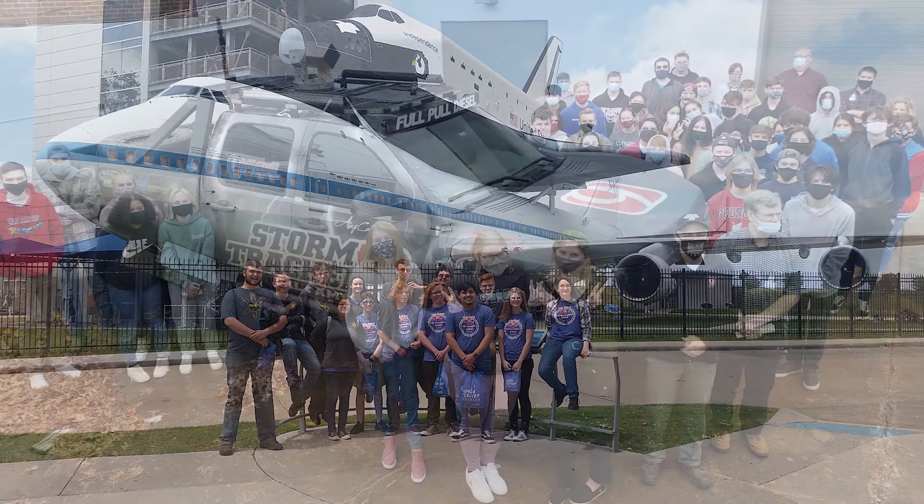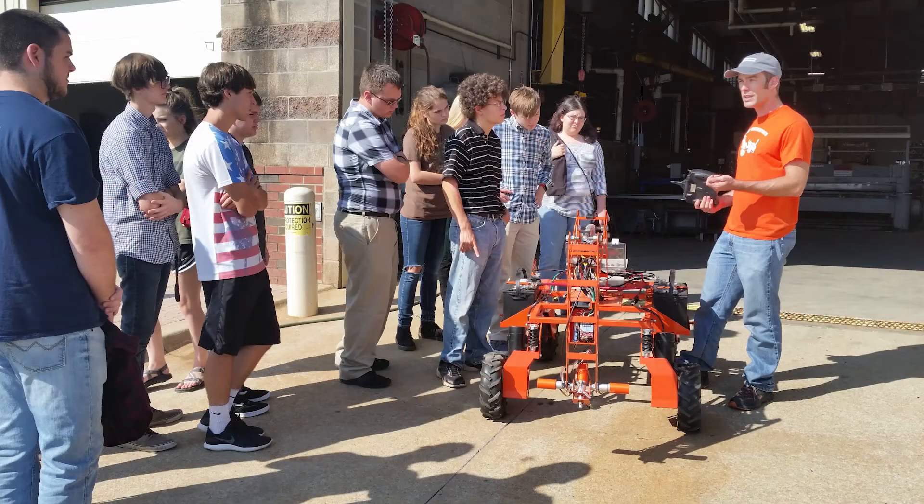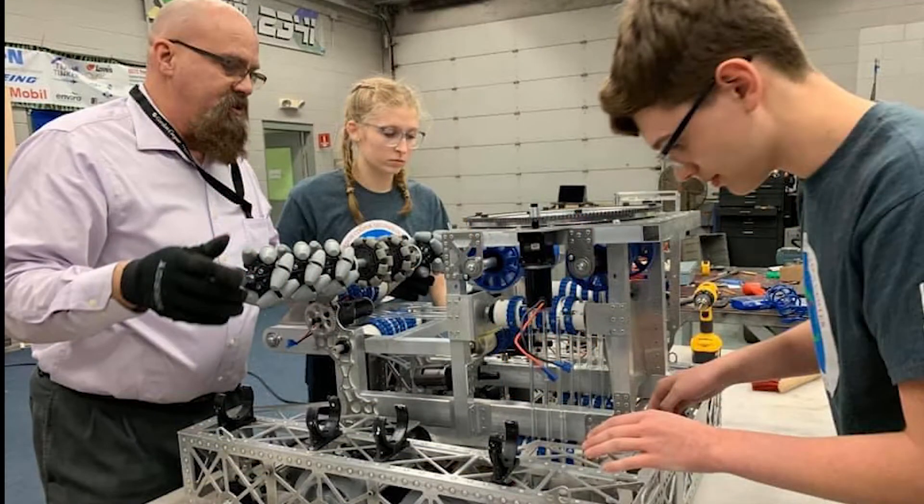The Pre-Engineering Academy at Gordon Cooper is a college prep academy where students take math, science, and introductory engineering courses. This academy prepares students for STEM-related degrees by reinforcing their knowledge base and exploring possible career opportunities.